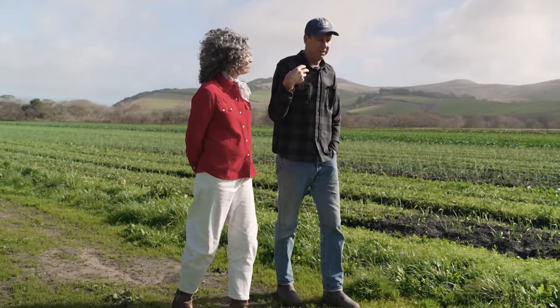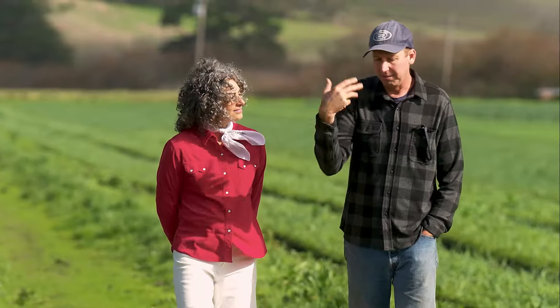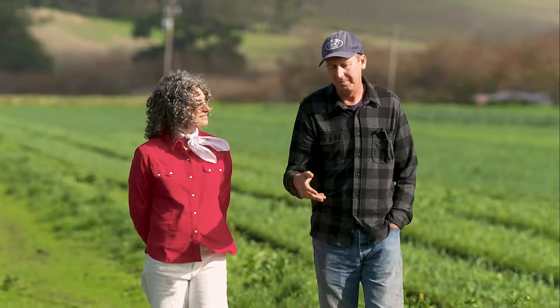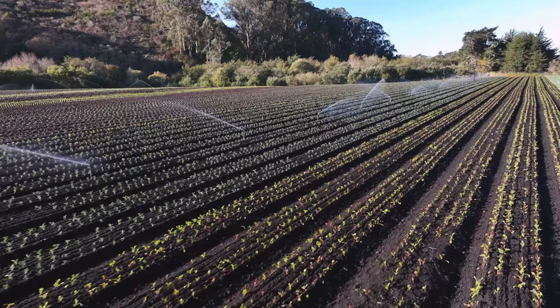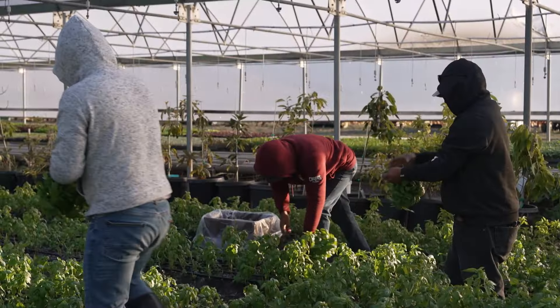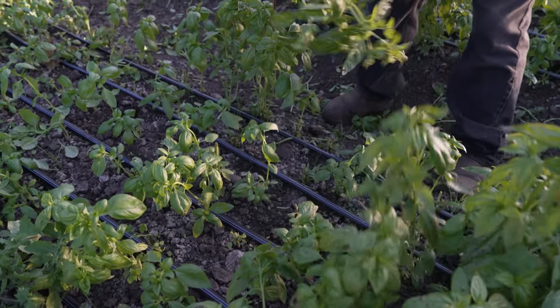When you rotate your crops, you are pulling different things as the different crops come and go. And you're also giving more back to the soil — some crops actually give different things back to the soil. If you aren't depleting the soil of the same things over and over again, you're going to have richer soil and a more balanced soil. And a more balanced soil is going to mean a more balanced vegetable that you're pulling out of it.